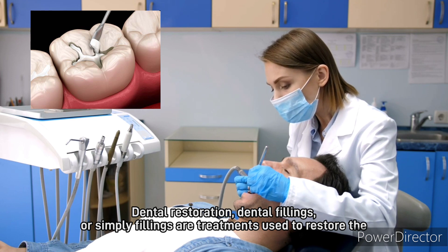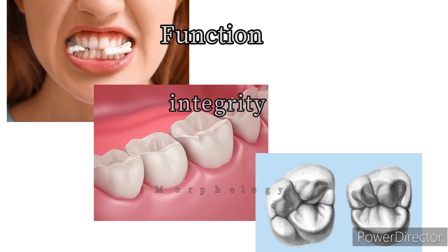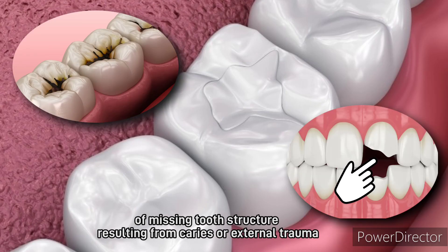Dental restoration, dental fillings, or simply fillings, are treatments used to restore the function, integrity, and morphology of missing tooth structure resulting from caries or external trauma.